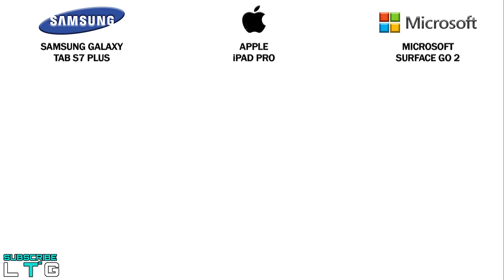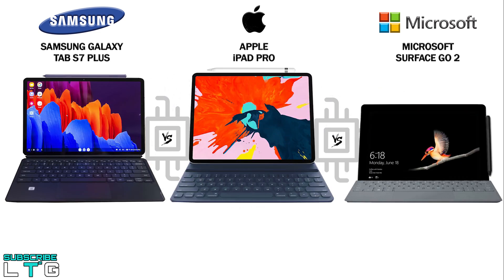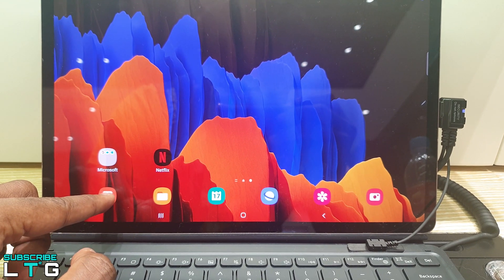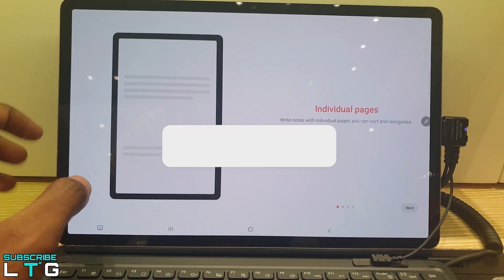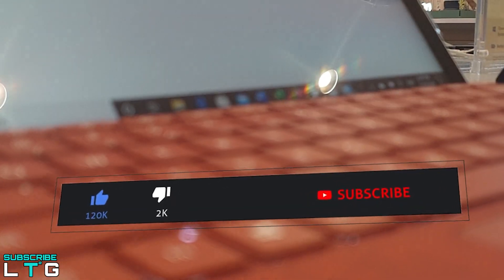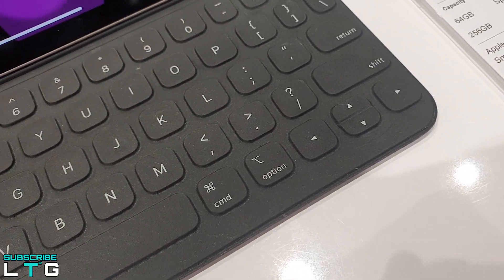That's it for the massive comparison between the Samsung Galaxy Tab S7 Plus, the iPad Pro, and the Microsoft Surface Go 2. It comes down to your preference — all three are versatile and boast an upper hand in their own way. Which one will you go for? Let me know in the comments. If you have any thoughts or constructive criticism, or want to suggest a tech comparison, drop them in the comments too. Like this video if you found it helpful, and hit subscribe and the bell icon for more.